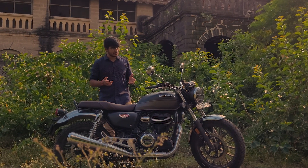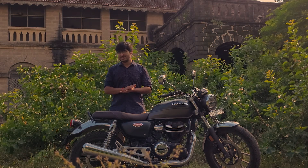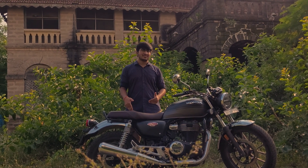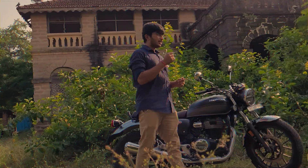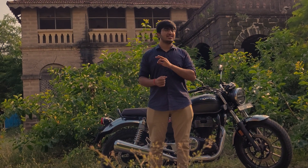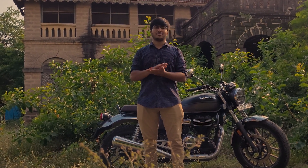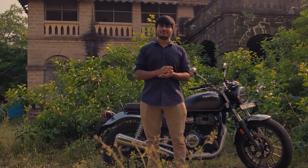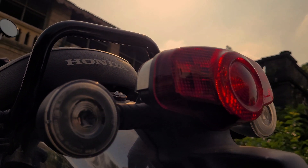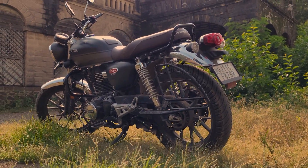To sum it up: who should buy this bike? If you want retro styling with modern features and you're okay with the limited service network, this is a great choice. The average mileage is 38-40 kmpl, which is good. All in all, Honda has made a product that will beat its prime competitor, the Bullet, in every aspect — except the emotional one.